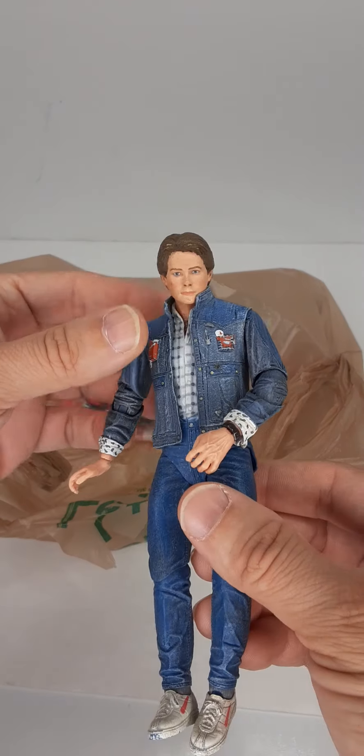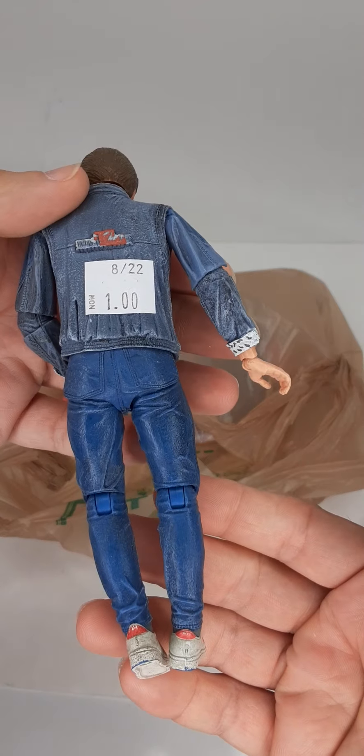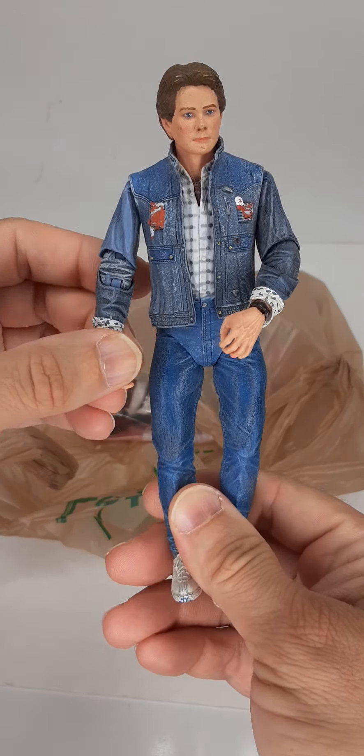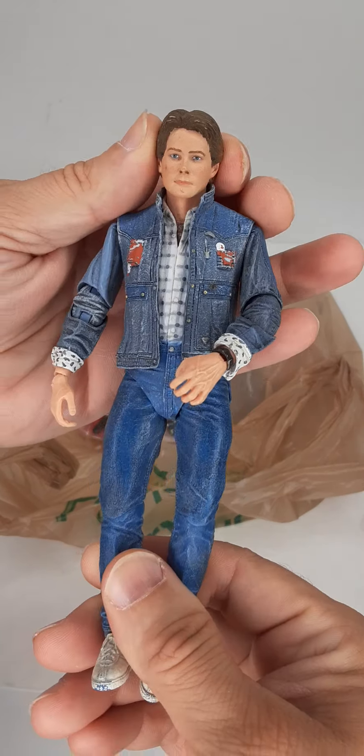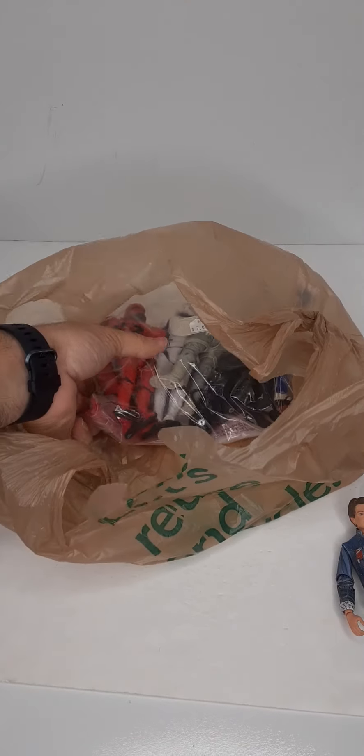This one here — we've got Marty, Back to the Future, Michael J. Fox. He was $1. This is a NECA figure. Obviously no accessories. He'll have to clean up a little bit, but I never had this figure or any others from that series, so another great addition.